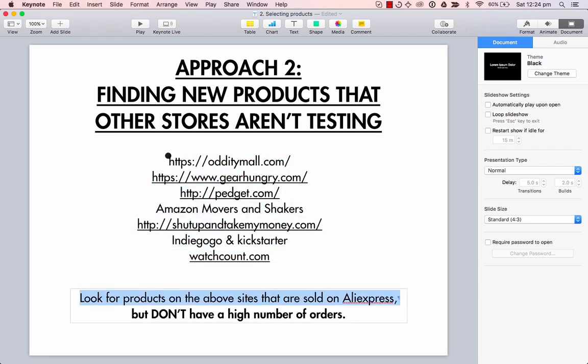When I find a good product here that I want to test, I'll often go onto AliExpress — but if I find the product on AliExpress, you don't want it to have a high number of orders. The whole point of going to these sites is to find unsaturated products. If you see a product that's sold on AliExpress with a high number of orders, it's likely that someone has already scaled it and exhausted the audience. So if you're looking for really new products that other stores aren't testing, go to these sites, check if they're on AliExpress, and if they have a low number of orders, I definitely recommend testing them.